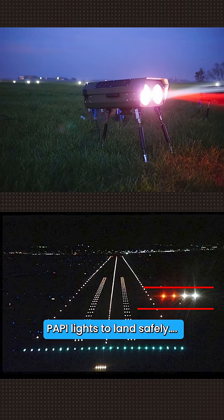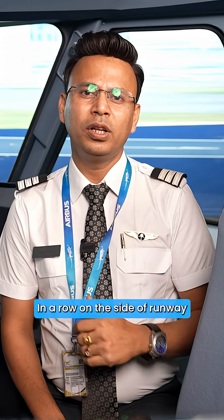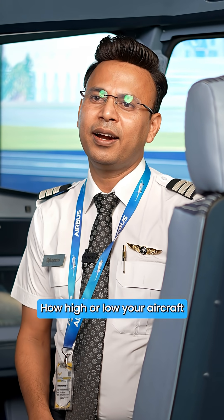They use PAPI lights to land safely. There are four lights in a row on the side of the runway, and depending on how high or low the aircraft is while approaching, these lights change color — either red or white.